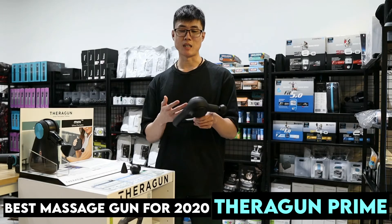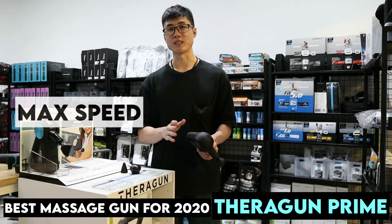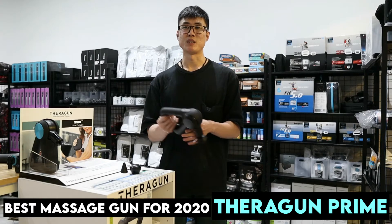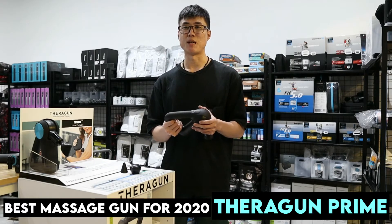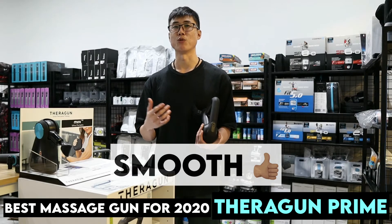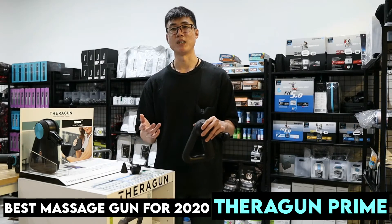120 minutes — check, it's good. Speed-wise, it maxes out at 2400 RPM for the Terragon Prime. 2400 RPM feels pretty smooth; I don't really think you need to go up to 3200 RPM, which some other massage guns offer.